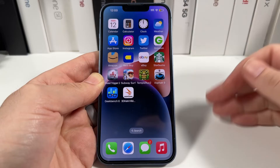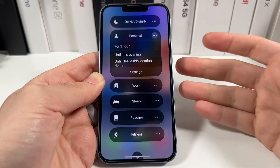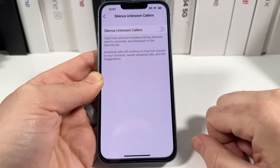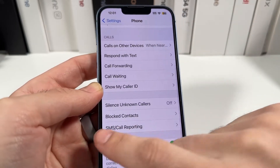One of the ways you can actually stop people from calling you in general is to turn on the focus modes. These typically will turn on silence mode and basically block out callers. However, the best one is going to be the actual feature known as Silence Unknown Callers.